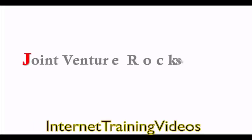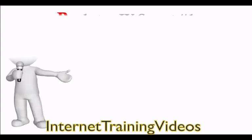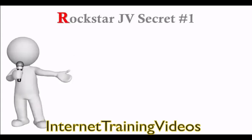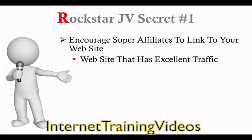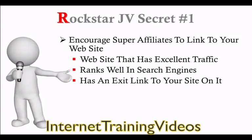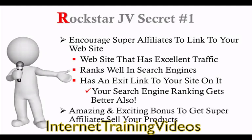Chapter 7: Joint Venture Rockstar Secrets. Rockstar JV Secret Number 1: When you finally start getting the super affiliates to partner with you, encourage them to link to your website. When a website that has excellent traffic and is ranked well in the search engines has an exit link to your site on it, your search engine ranking gets better also. This is an amazing and exciting bonus to getting super affiliates selling your products.